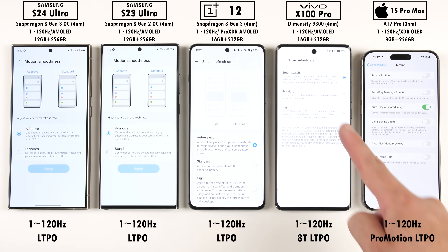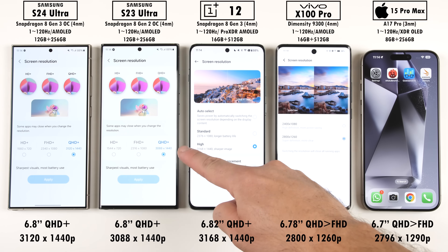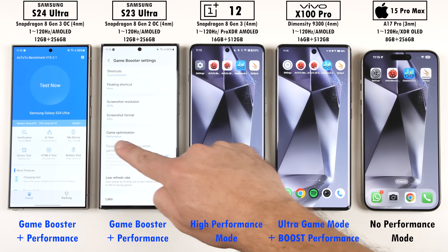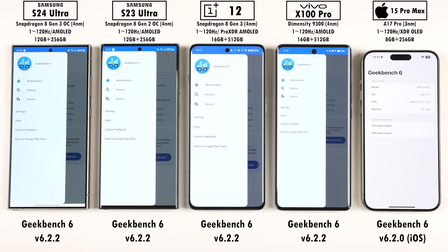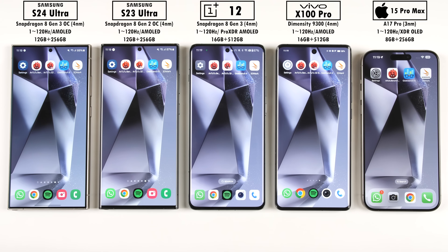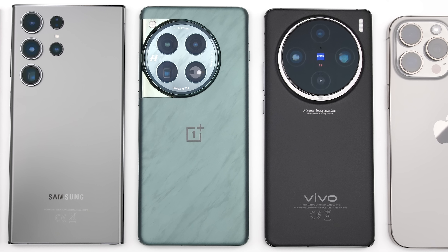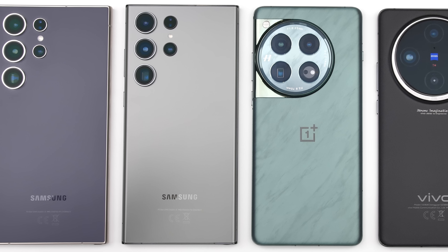All of them have LTPO displays which can refresh between 1 and 120Hz, have all been set to their highest possible screen resolutions, and will be using their respective high performance modes if available. Today we'll be running through Antutu version 10, Geekbench 6, 3DMark Wildlife Extreme, and 3DMark SolarBay, noting down each phone's temperature changes between each benchmark. How much better is the new S24 Ultra compared to its predecessor, and can it keep up with other top-end Android flagships as well as Apple's latest offering? This is TechNik — let's find out.